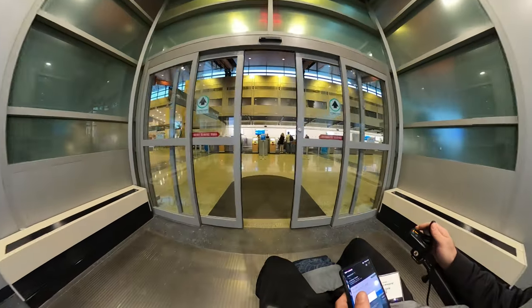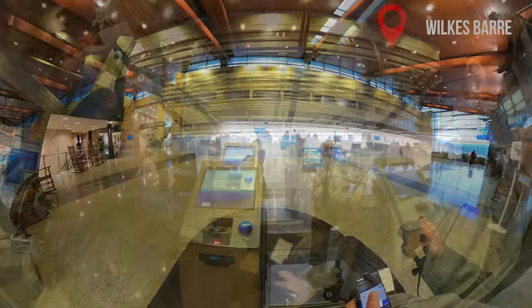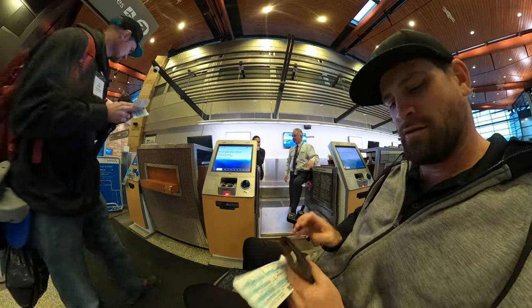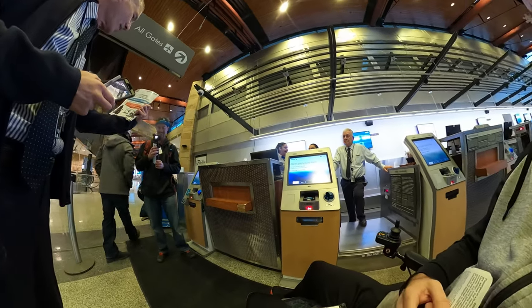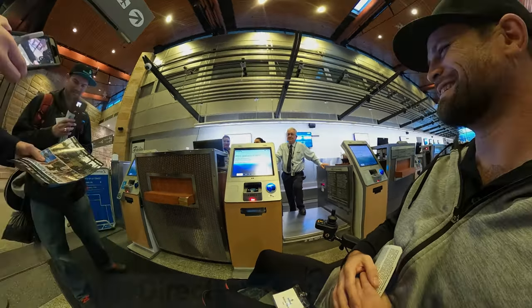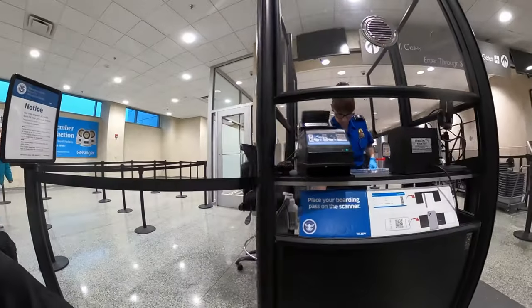In this case we are using a folding power wheelchair — it's the Pride Mobility Jazzy Carbon. It's very lightweight and is very easy to travel with. This video will give you a full understanding of FAA and TSA guidelines when traveling with a mobility device that contains lithium batteries.